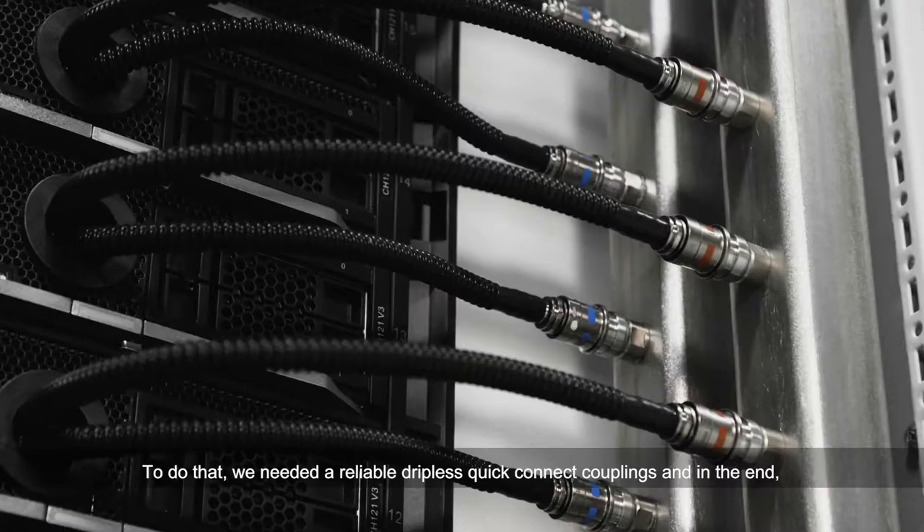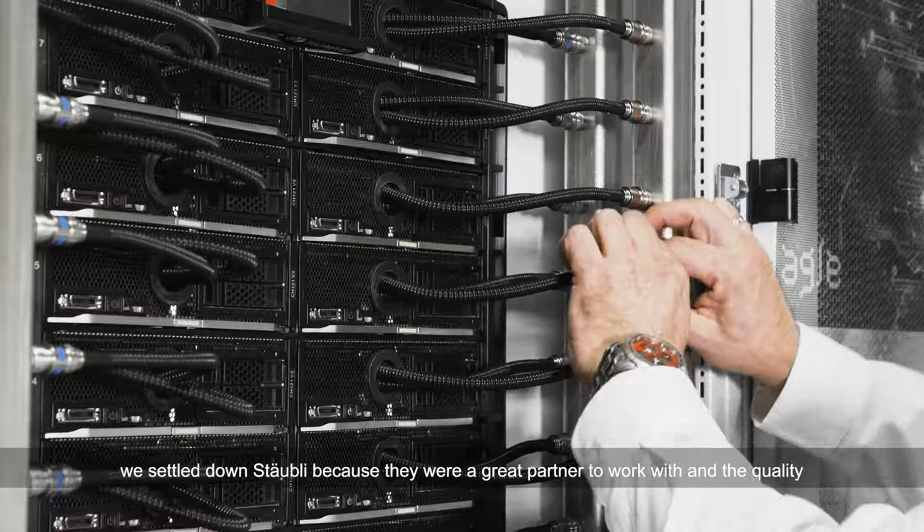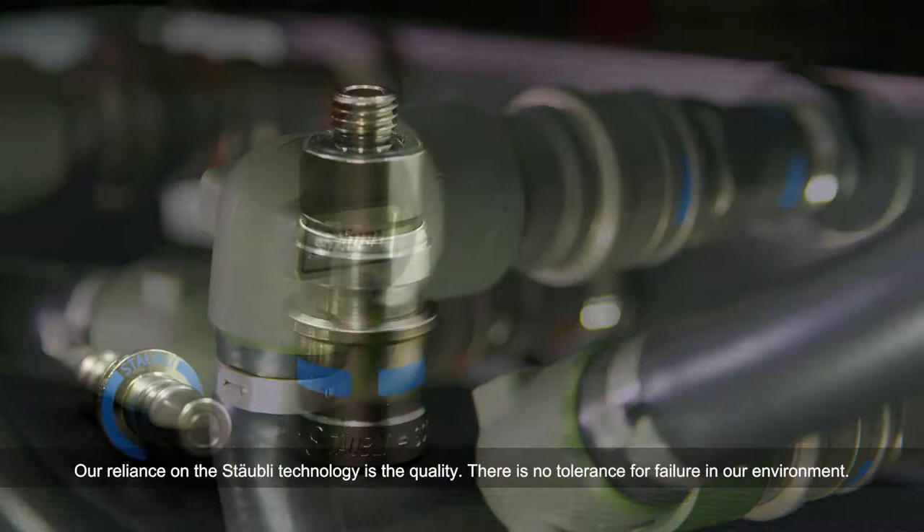To do that, we needed reliable, dripless, quick connect couplings, and in the end, we settled on Stäubli because they were a great partner to work with and the quality was second to none.